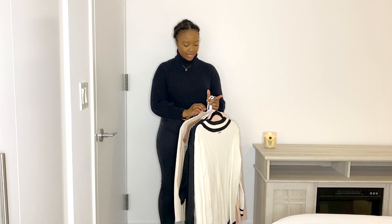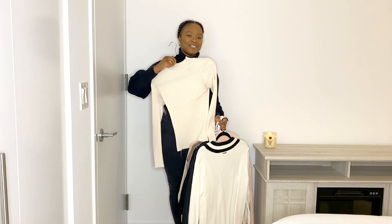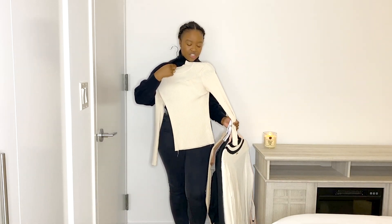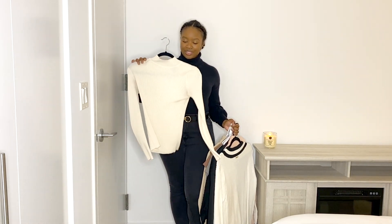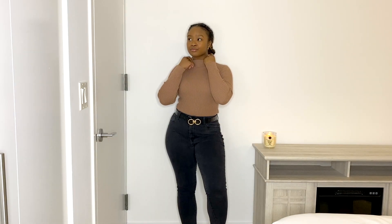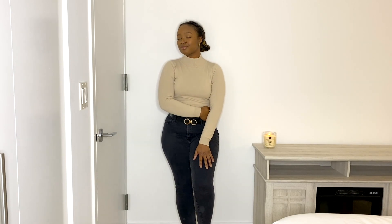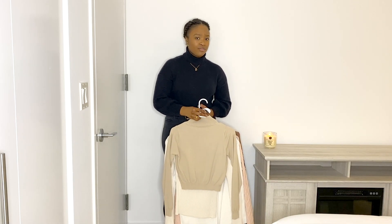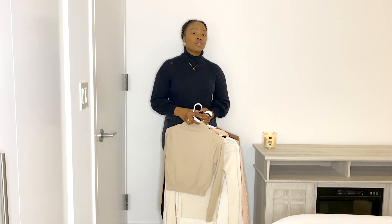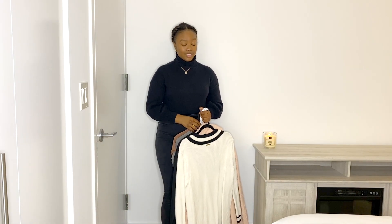Next: turtlenecks. I love turtlenecks — I'm actually wearing one right now. It's really good to have basic colors in different cuts. This white one is long enough to tuck in; I also have a cropped version that's great for summer with a really thin material. Turtlenecks are also great for layering if you live in colder climates — these are definitely must-have staples.